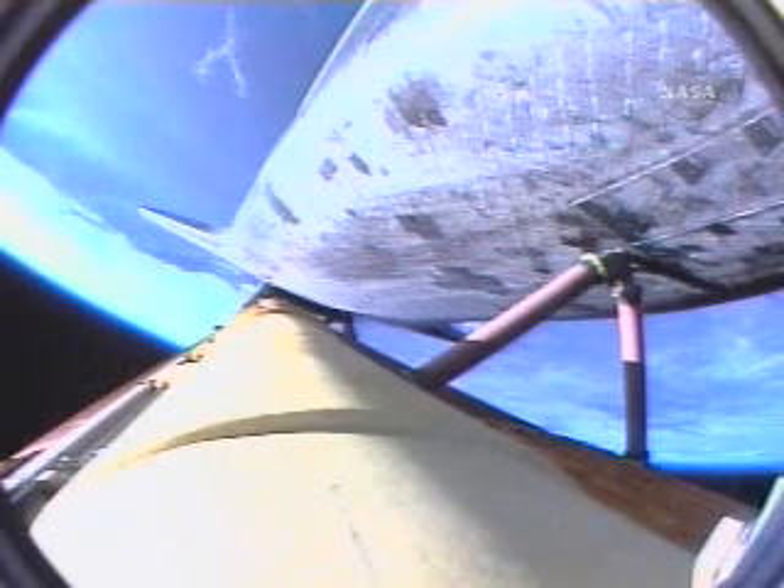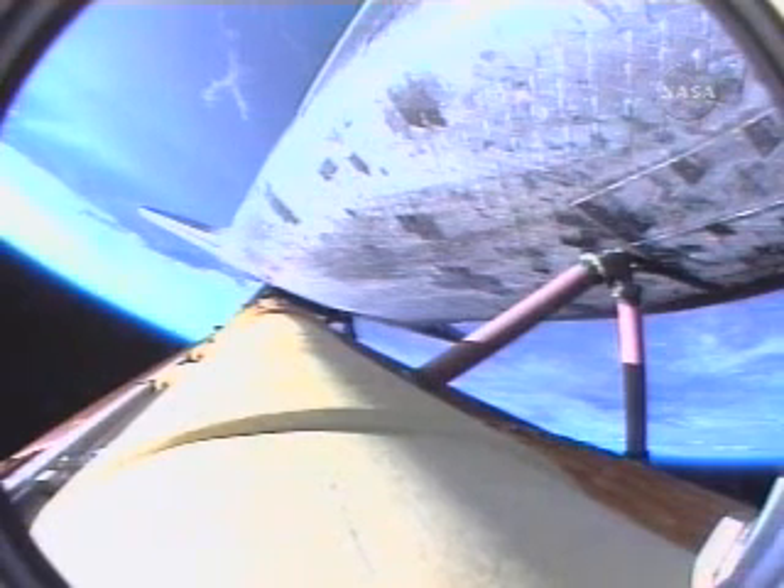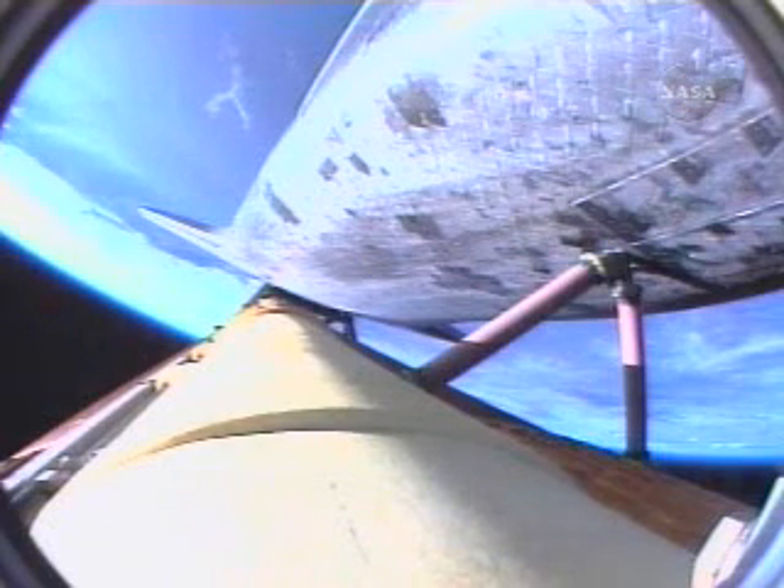Two minutes, 45 seconds into the flight. Atlantis can reach Zaragoza in Spain in the event of a single-engine failure. However, all three engines are continuing to perform as expected. Hydraulic systems in excellent shape, as are the fuel cells producing electricity for the vehicle. Three minutes, 20 seconds into the flight. Atlantis is 97 miles downrange at an altitude of 51 miles, traveling 6,000 miles per hour.